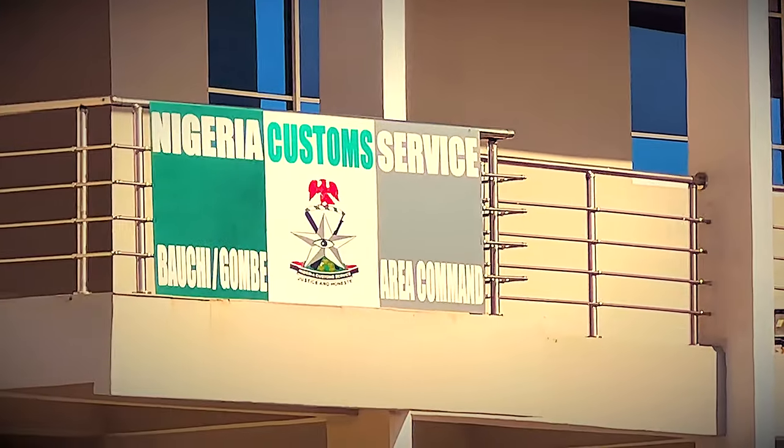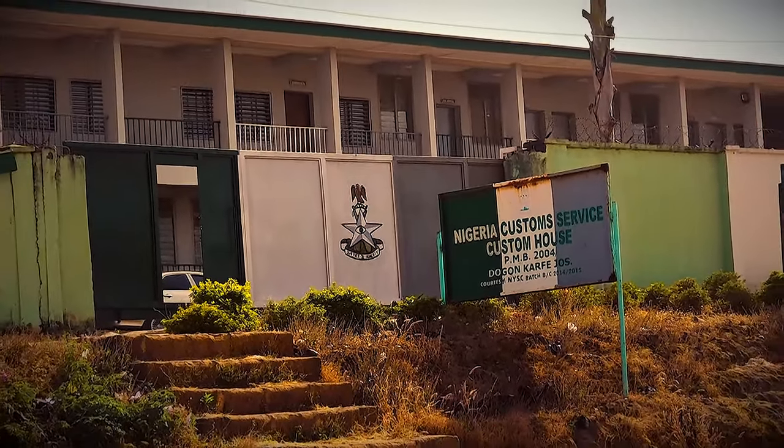The states covered include Bauchi, Gombe, Adamawa, Taraba, Yobe, and Borno in the northeast, as well as Plateau and Nasarawa in the north central region.